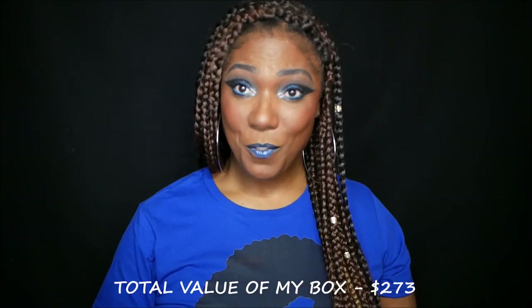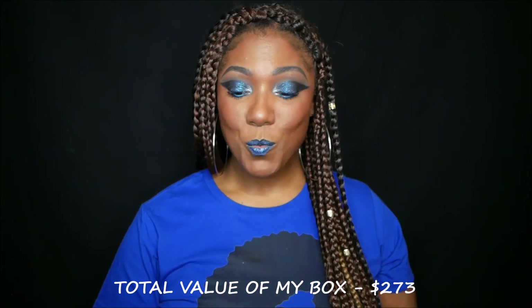That's it for my skincare box! I'm really happy with the products they put in here — I want to try everything. The only thing I could have lived without is the Jelly Beam illuminator, but I'll still use it. All these other products are really nice, high-end prestige brands that, honestly, I probably wouldn't buy on my own because of the price. It's great that I get to try them out, see how they perform, and decide if they're worth the retail price.